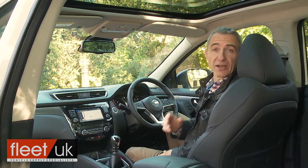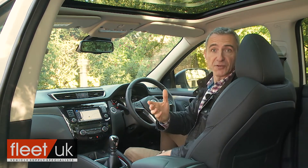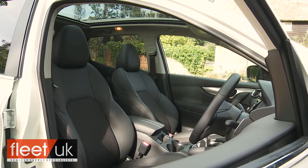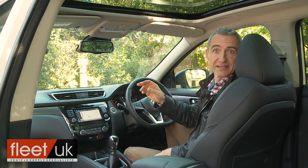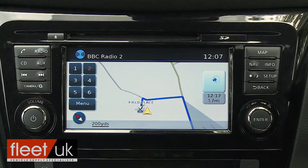Avoid the two entry trim levels, and you'll also find further updates: firstly, the provision of these two much more comfortable monoform sports seats with their higher backs, extended bases, and tapered shoulders; and secondly, this updated seven-inch Nissan Connect centre-dash infotainment system, which now gets a slightly smarter user interface.